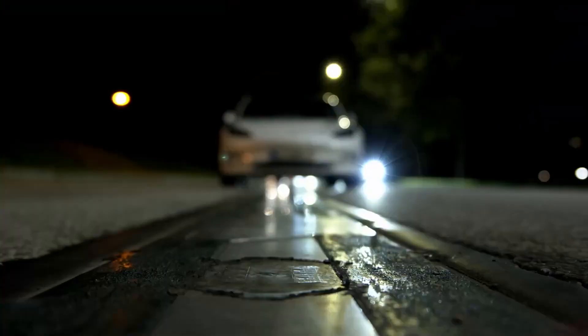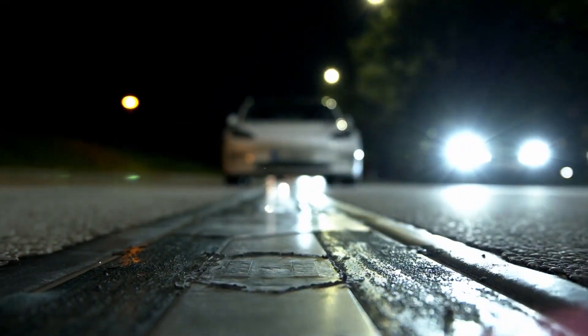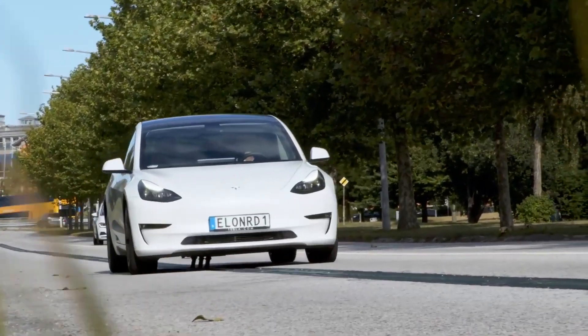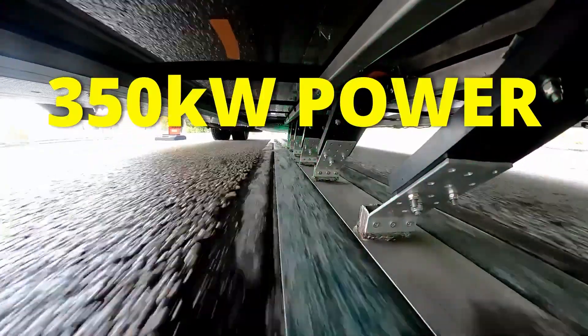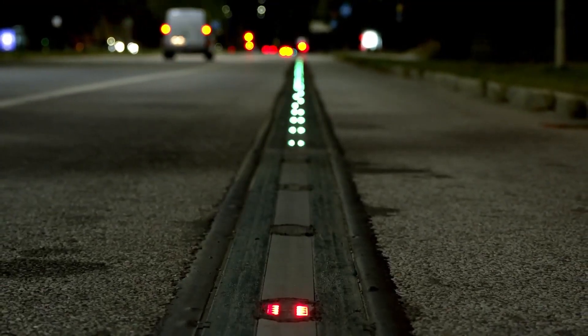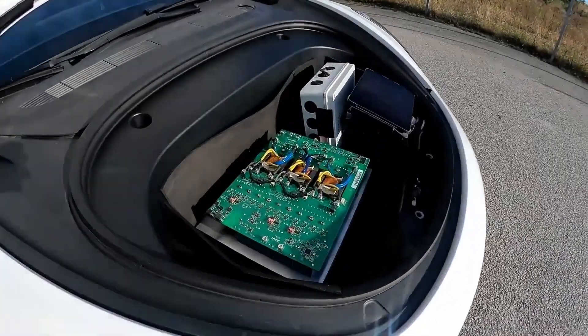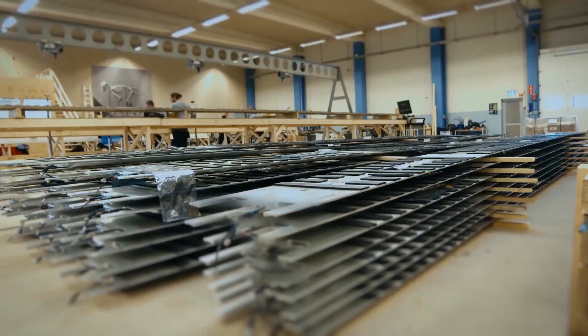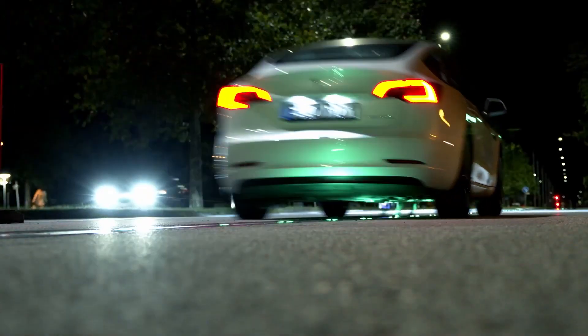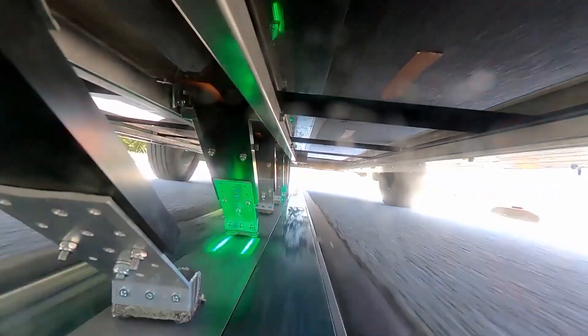They have developed an electric road technology that charges EVs while they are in motion or parked. By placing a smart conductive rail on top of the road, EVs can connect via a conductive pickup, achieving 300 kilowatts at 97% efficiency. The rail is active only when covered by a vehicle, ensuring safety in urban environments. Elon Road software offers additional features such as load balancing, access control, billing systems, and enhanced safety measures.